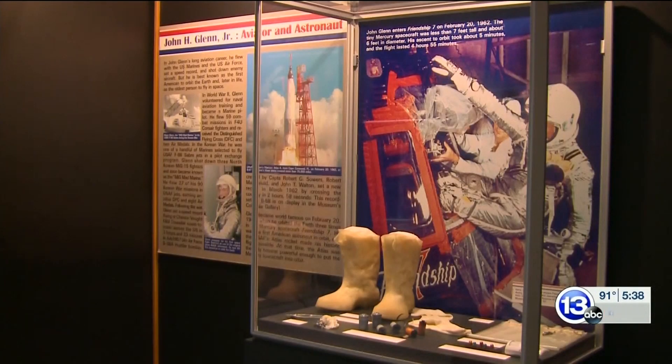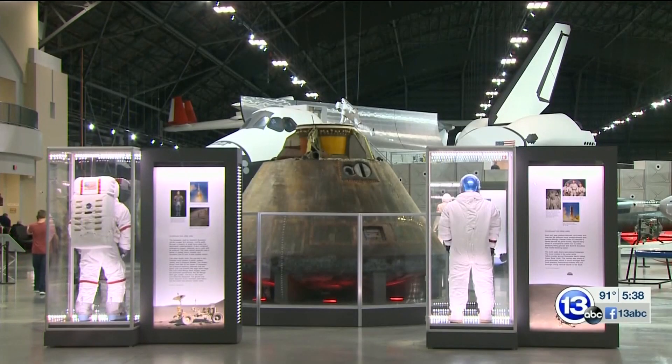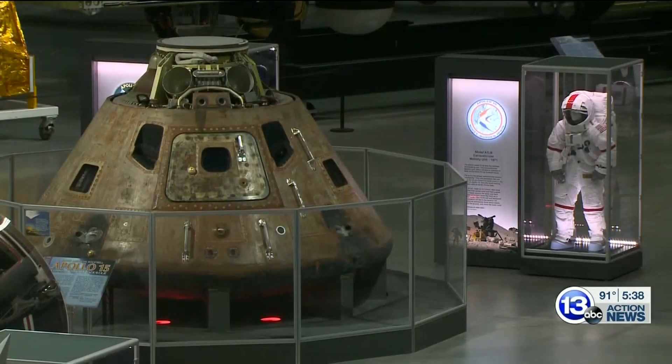By showing and teaching America's success in space, the museum's hope is to inspire future generations to continue to reach for the heavens. The point is to be inspired that you too can join in something larger than yourself to achieve tremendous goals — that's what this is all about. Reporting in Dayton, Michael Bratton, 13 ABC Action News.